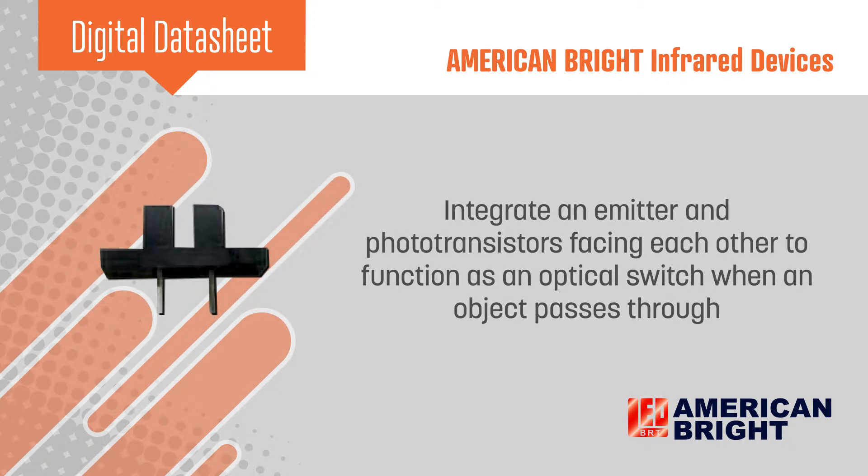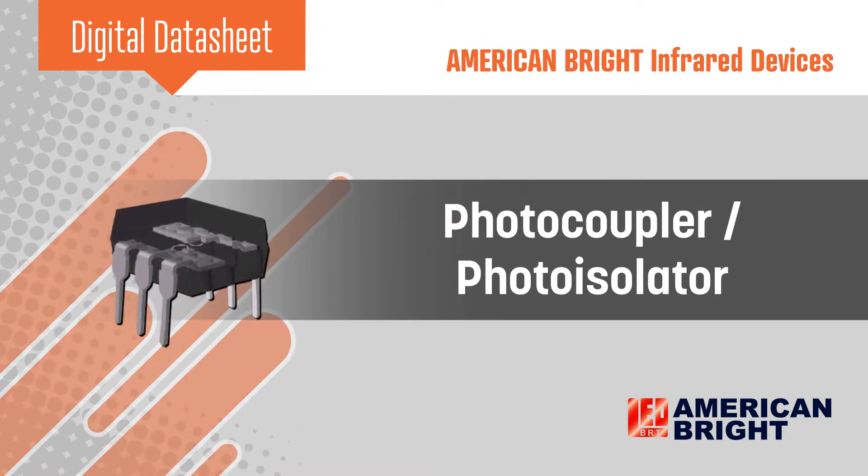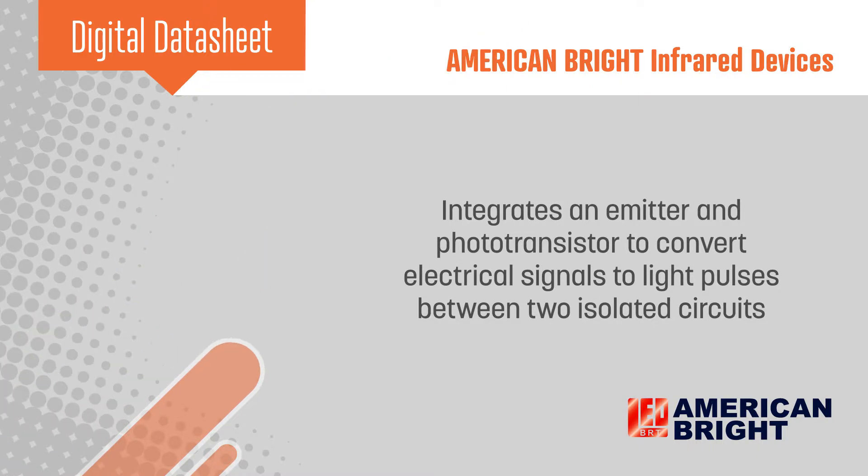Photo interrupters function as an optical switch when an object comes between them. Also included are photocouplers or photo isolators, which include an emitter and photo transistor that convert electrical signals to light pulses to transfer information between two isolated circuits.